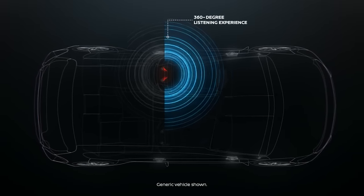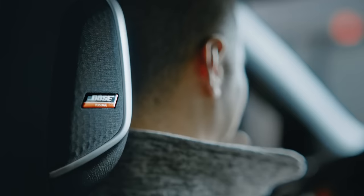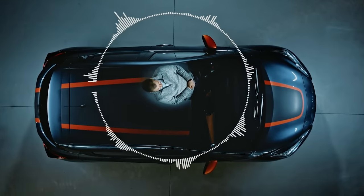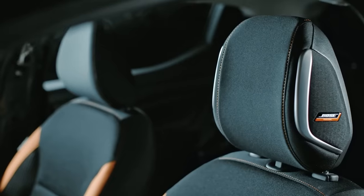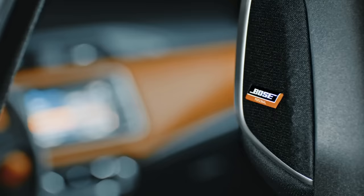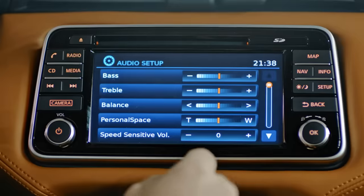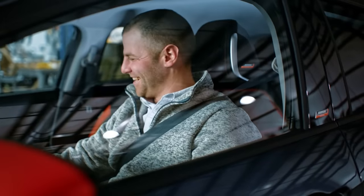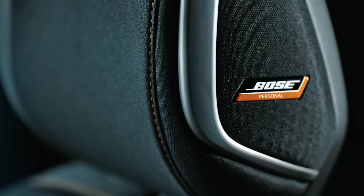The sound quality is exceptional thanks to Bose's Personal Space virtual audio technology, which creates a wide sound field providing clarity and depth without the need for an excessive number of speakers. As the commercial highlights, it seems like the sound comes from everywhere.